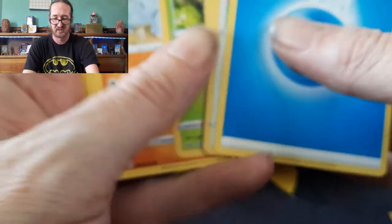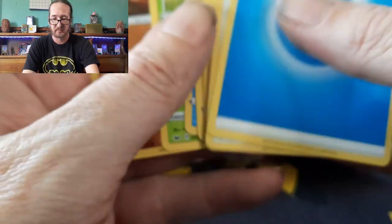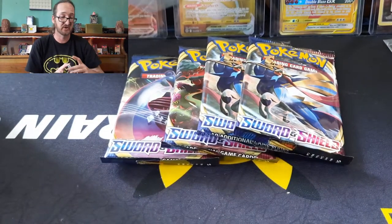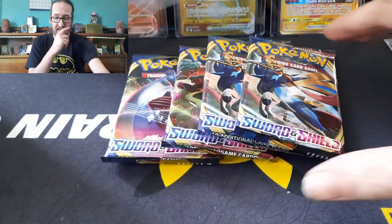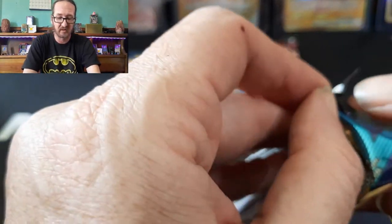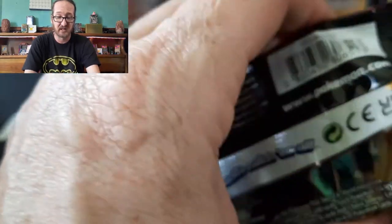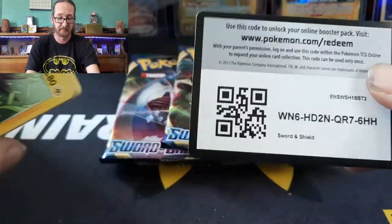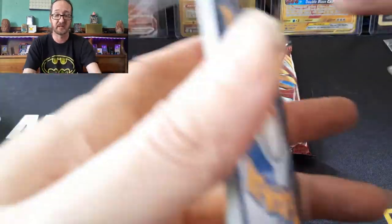Let me know in the comments section. By the end of this year, we're entering a new phase — a new generation. Sword and Shield will be done. Are you excited for future sets? Are you excited for Astral Radiance, the new set coming out for Sword and Shield? I know I am — I ordered a case of that, and I think I also ordered a case of ETBs too.